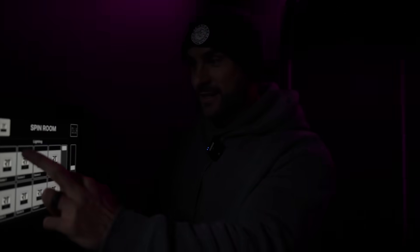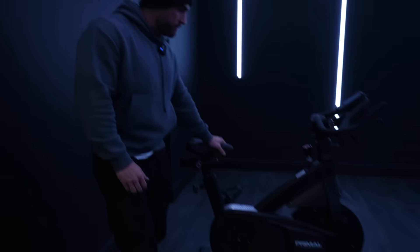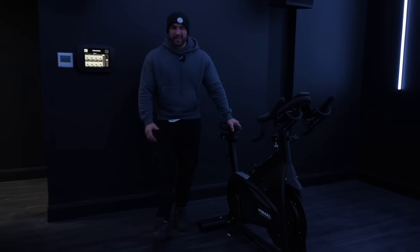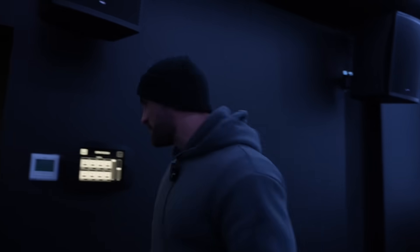Definitely a bit more than the bodybuilding gym I'd set out to be - where it's just sawdust, no heating, hardly any lighting, just a bit Dorian Yates style. I'm going to have to try the new Primal bikes out. Massive shout out to Primal - they've absolutely excelled in everything they've done here. The equipment is unbelievable. I've had a little try of it - they're brilliant.